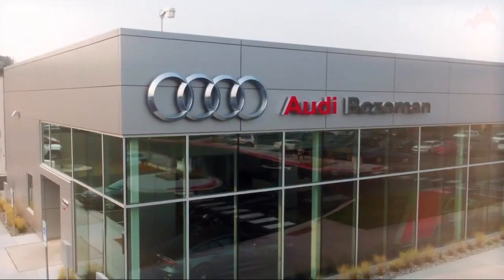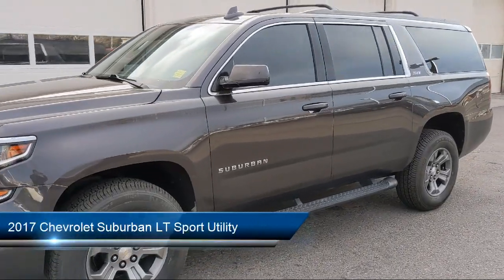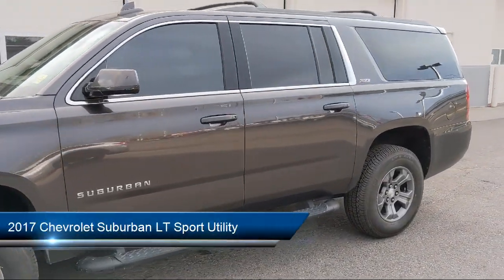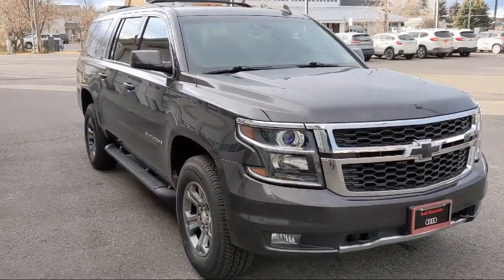Welcome to Audi Bozeman, and here's a look at another one of our great vehicles for sale. It comes equipped with rear view camera, dual front side impact airbags, and a roof mounted luggage rack and side rails.